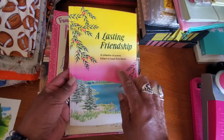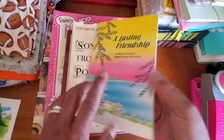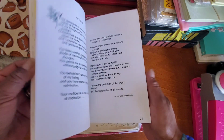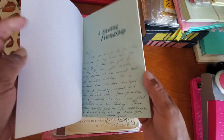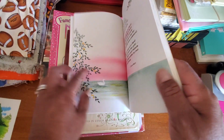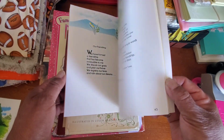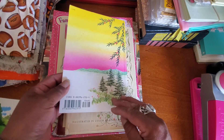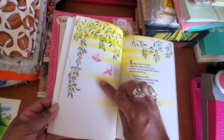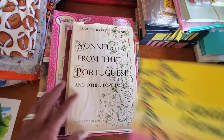Then I got this one — 'A Lasting Friendship.' I had a similar book dedicated to mothers, and I punched out a whole bunch of tags and little shapes out of the pretty images, and they turned out so cute. So I'm going to do that with this one as well. Even the cover is already thick, and I backed up the paper pages with a file folder.